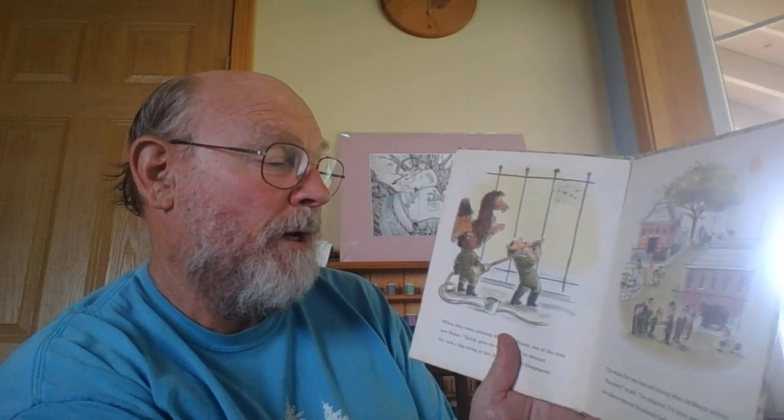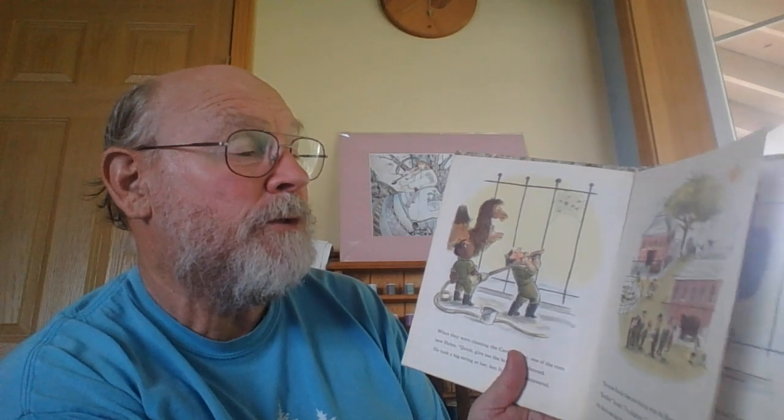Men started sweeping the cages. Then they hosed and scrubbed them down. When they were cleaning the camel house, one of the men saw Helen. "Quick, give me a broom!" he shouted. He took a big swing at it, but Helen disappeared. The zoo was clean and shining when the mayor arrived. "Excellent," he said. "I'm delighted. I've never seen a place so neat and the animals looking so well."